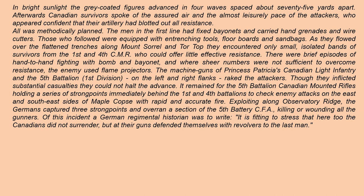In bright sunlight the gray-coated figures advanced in four waves spaced about 75 yards apart. Afterwards, Canadian survivors spoke of the assured air and almost leisurely pace of the attackers, who appeared confident that their artillery had blotted out all resistance. All was methodically planned: the men of the first line had fixed bayonets and carried hand grenades and wire cutters; those who followed were equipped with entrenching tools, floorboards, and sandbags. As they flowed over the flattened trenches along Mount Sorrel and toward Tor Top, they encountered only small isolated bands of survivors from the First and Fourth CMR, who could offer little effective resistance.